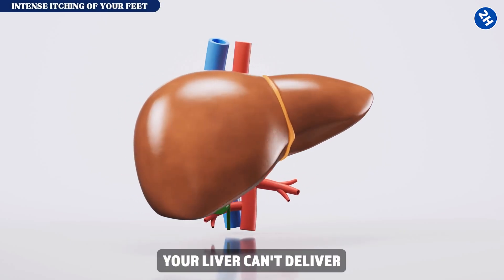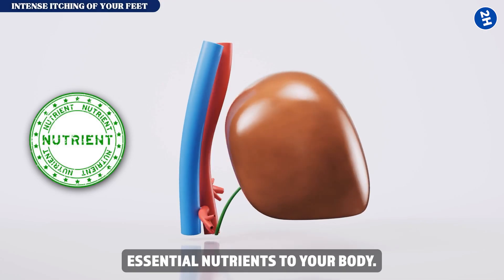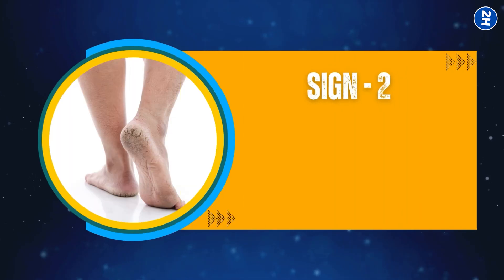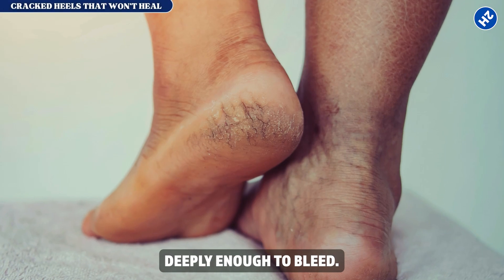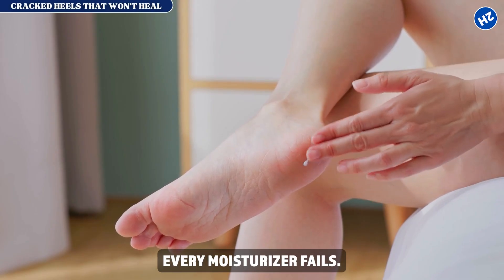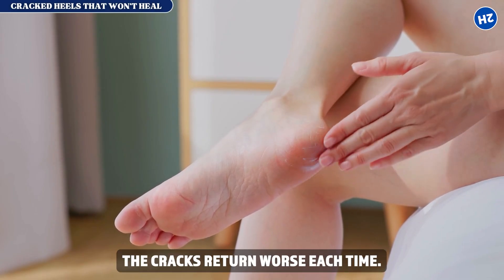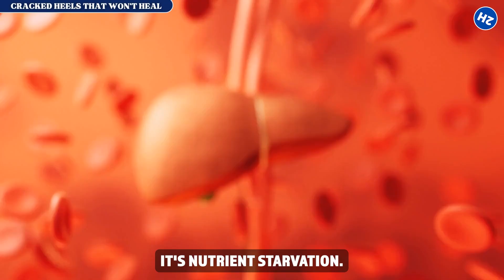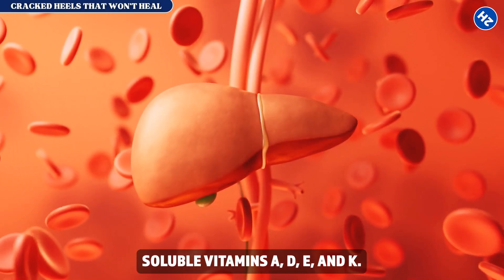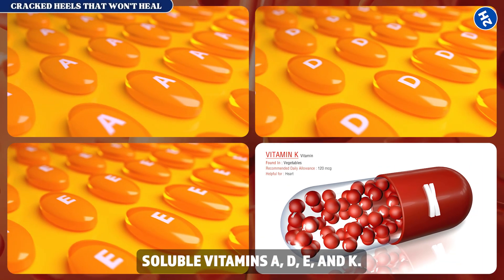Sign number two: cracked heels that won't heal. Your heels crack deeply enough to bleed, every moisturizer fails, and the cracks return worse each time. This isn't a skin problem — it's nutrient starvation. Your liver stores and processes fat-soluble vitamins A, D, E, and K. When liver disease develops, these vitamins can't be absorbed and your skin starves for the nutrients needed to maintain its protective barrier.